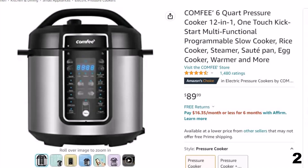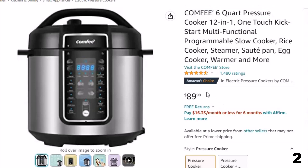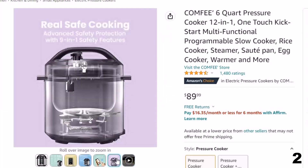Number 2: Comfy 6-Quart Pressure. Now you can get it at around $90. Features of this product: 9 appliances in one — replaces 9 common kitchen appliances: pressure cooker, slow cooker, sauté pan, rice cooker, yogurt maker, cake maker, egg cooker, steamer, and food warmer.